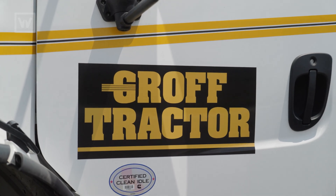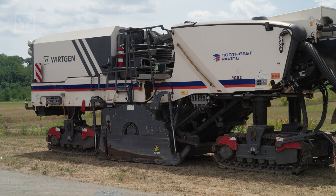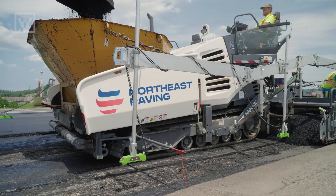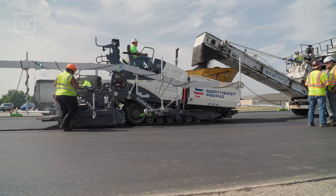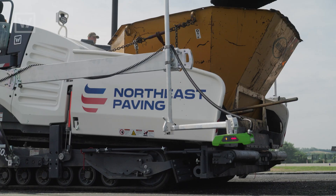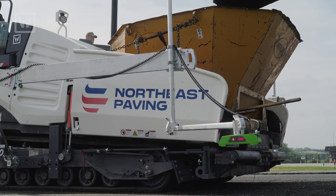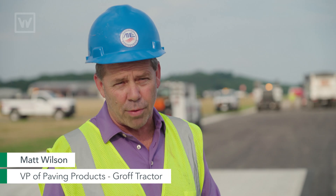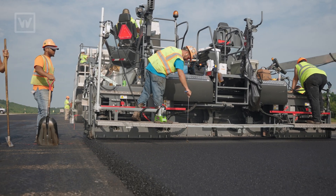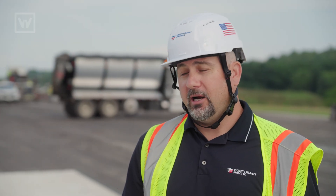We have a good relationship with Groff because we've used their milling machines and rollers for years. When we decided to get another paver this year, they came to us and said they wanted to quote this paver, and they actually flew us down to Nashville so we could see it in the factory and go over everything with a technician. When they saw how the machine was put together and the structural integrity of the screed, it really piqued their interest. We were looking for a heavier screed since we do mostly highway work and airport work.